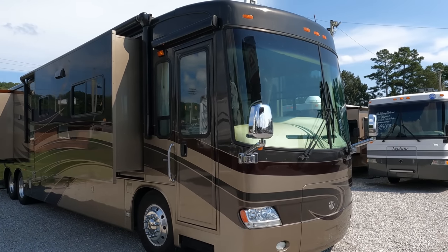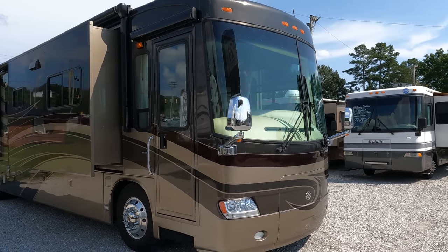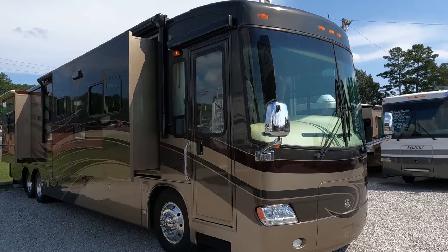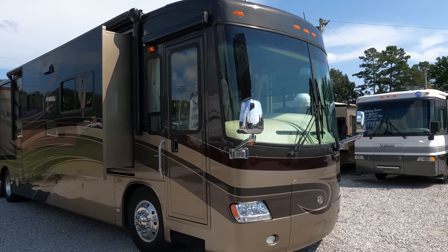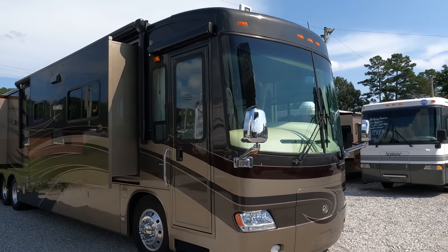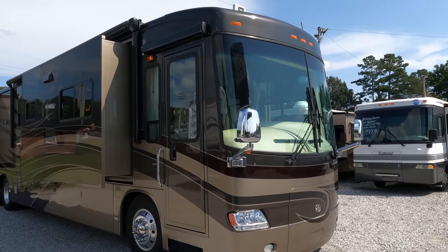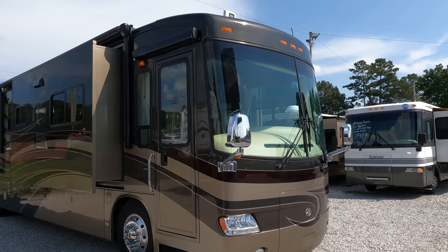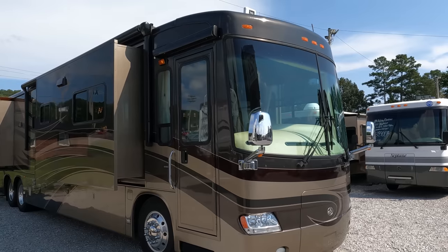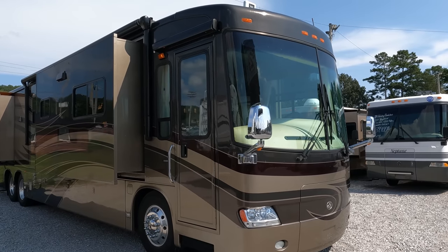Good afternoon folks, Big Bo here with a beautiful and stunning, very rare brand Class A diesel motor coach. I've been trying to buy this thing for months. This is a 2008 Travel Supreme Envoy, model 42 DL24. I bought it from the original owner who bought it brand new in late 2007, spent almost a quarter million dollars. Keep in mind new RV prices have doubled since then — what was $250,000 is close to $500,000 now for an equivalent 2021 or 2022 model.